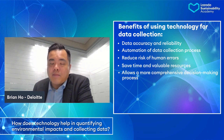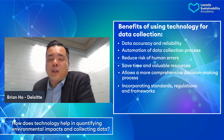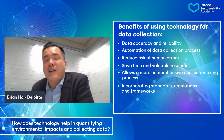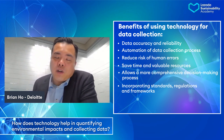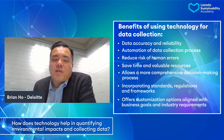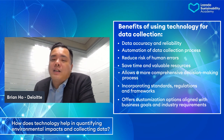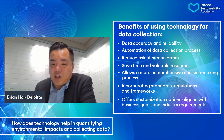Those technologies, in most cases, can also incorporate different standards, regulations, and frameworks. For example, if you do business with some major banks in the region, they will send you questionnaires about your sustainability. Or if you are subject to some carbon regulations in the region, governments also have some expectations. So those technologies can incorporate those requirements and offer customization options to align with specific business goals as well as industry requirements. They also have the capability to aggregate data and provide consolidated views of environmental performance, facilitating data-driven decision-making.